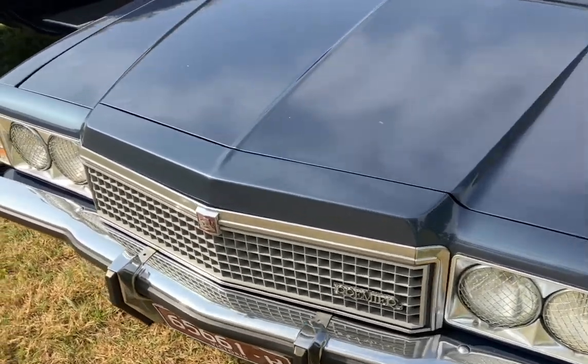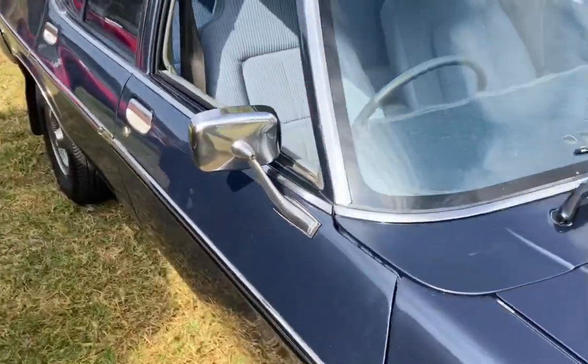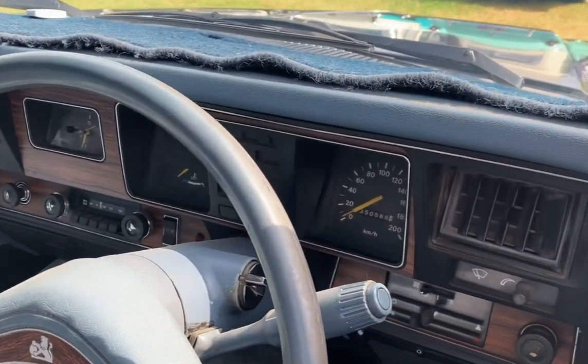The corduroy interior is another upgrade for the Premier. These seats here — that's the interior. HZ Premier.